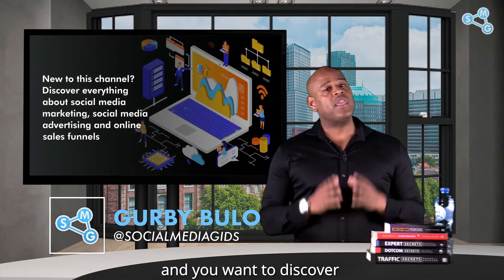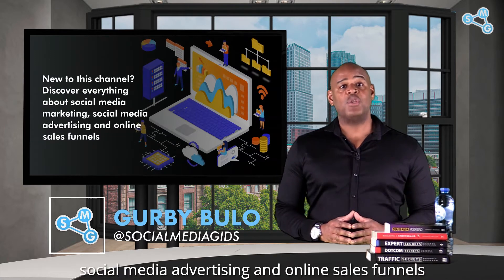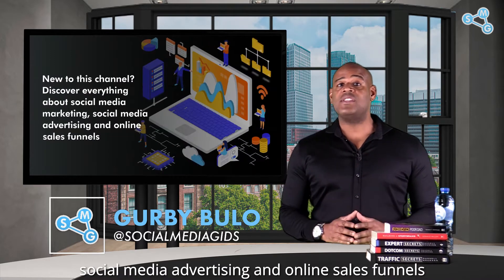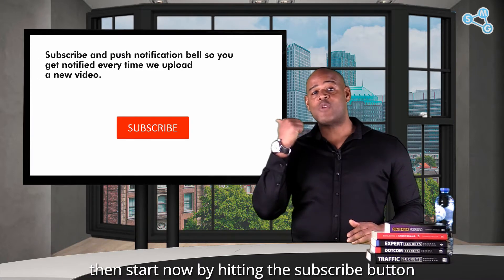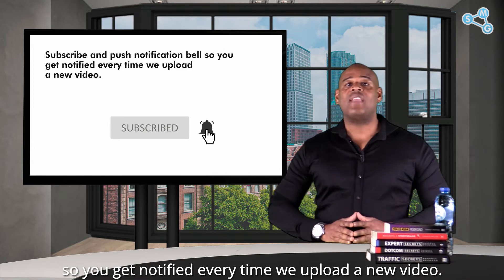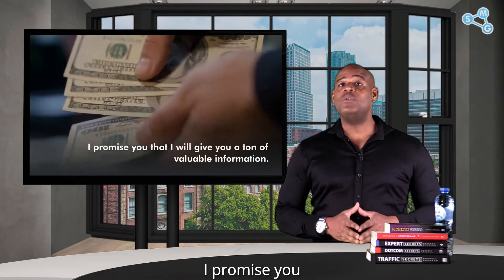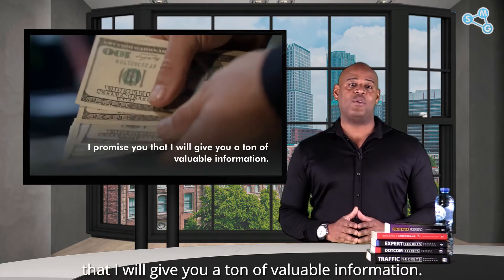If you're new to this channel and you want to discover everything about social media marketing, social media advertising, and online sales funnels, then start now by hitting the subscribe button and notification bell so you get notified every time we upload a new video. I promise you that I will give you a ton of valuable information.